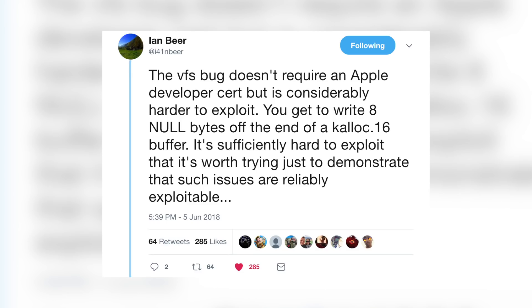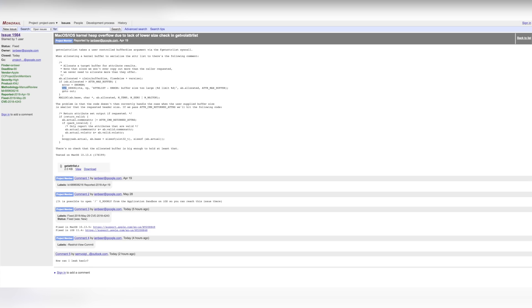With the VFS bug, you get to write eight null bytes off of the end of a Kalloc 16 buffer. It's sufficiently hard to exploit that it's worth trying just to demonstrate that such issues are reliably exploitable. I'm sure some of you got worried when you read about the developer account requirement and this being harder to exploit, but I do not see this being a big roadblock for the jailbreak. It may take a little bit longer — not just a couple of hours like some people speculated — but I don't think it will take months.